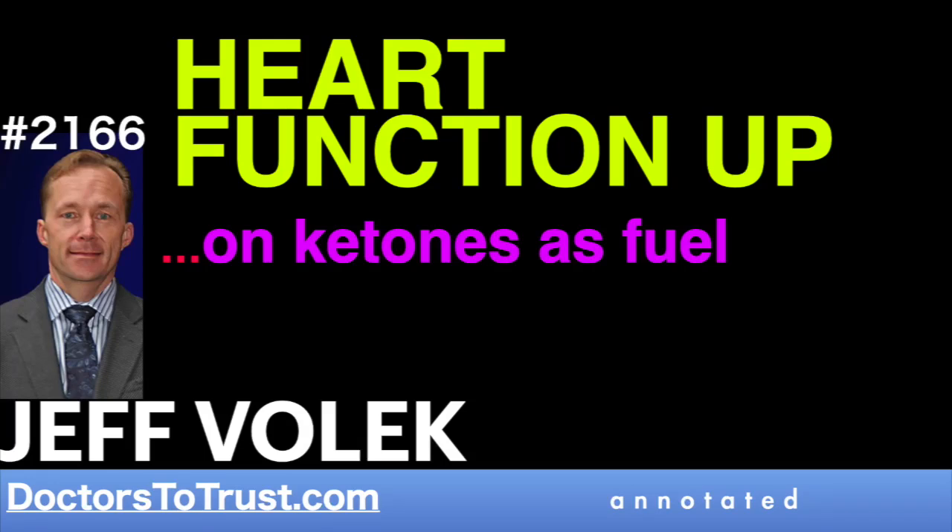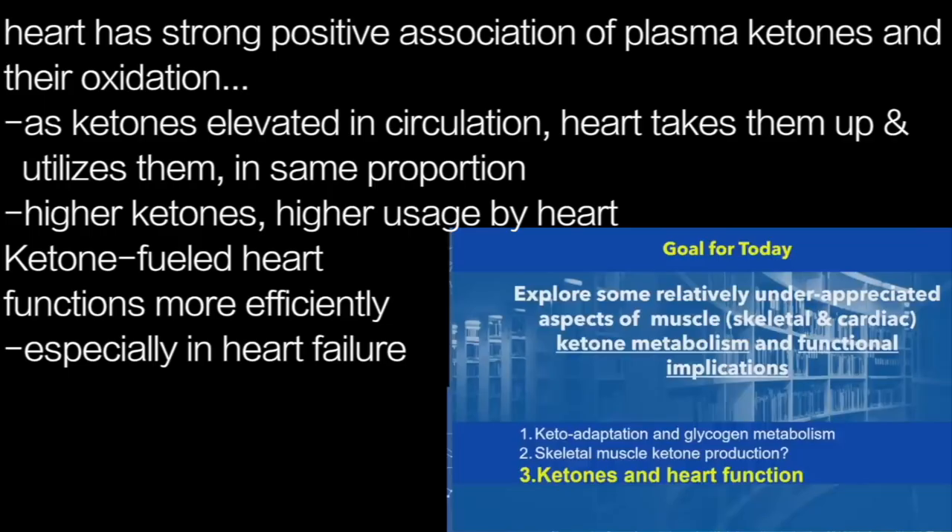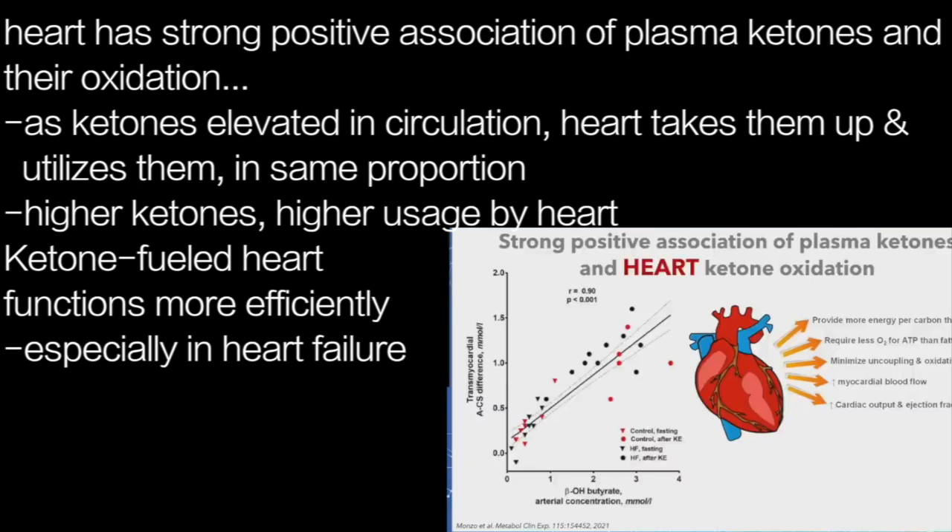The third aspect is ketones and heart function. Just like the brain utilizes ketones in proportion to the delivery — there's a really tight correlation between uptake of ketones and the circulating level, as Stephen Cunane has shown many times in some really beautiful graphs — that same relationship is true for the heart. As ketones are elevated in the circulation, the heart takes them up and utilizes them in proportion to the circulation.